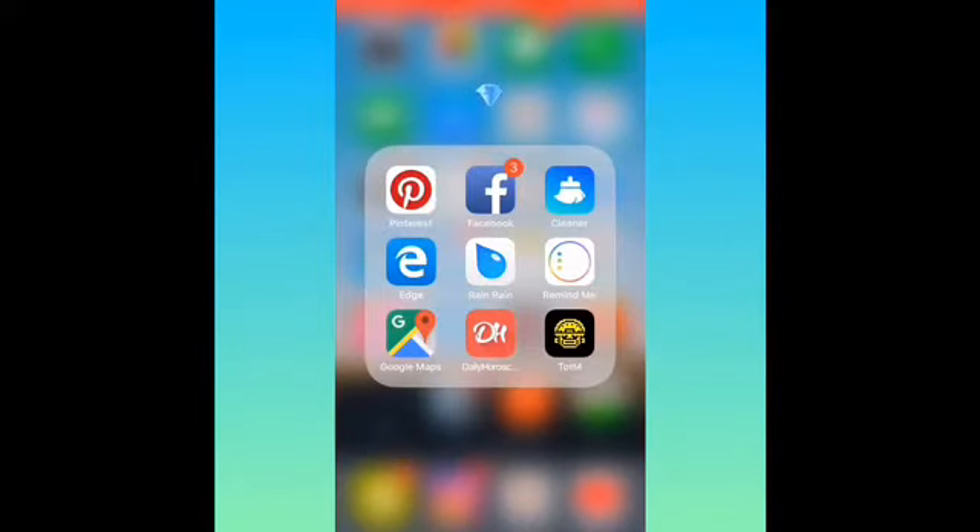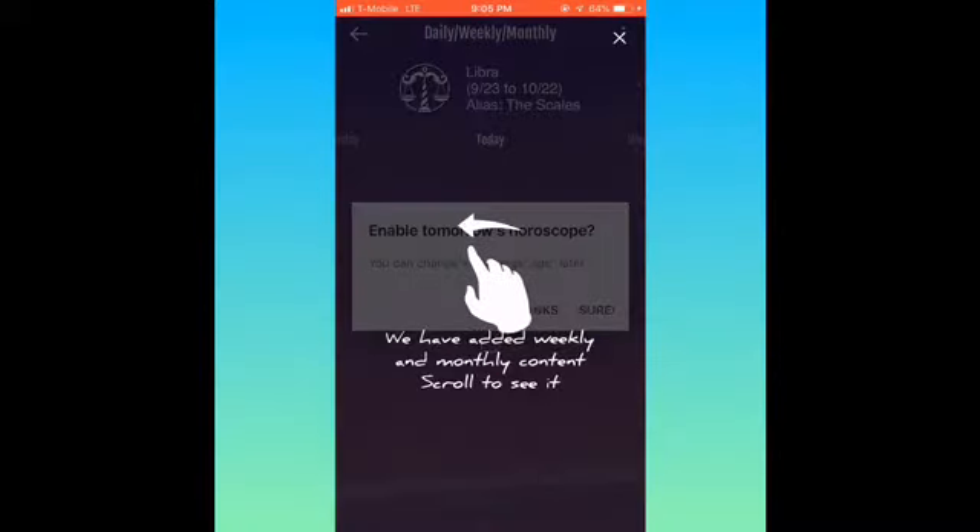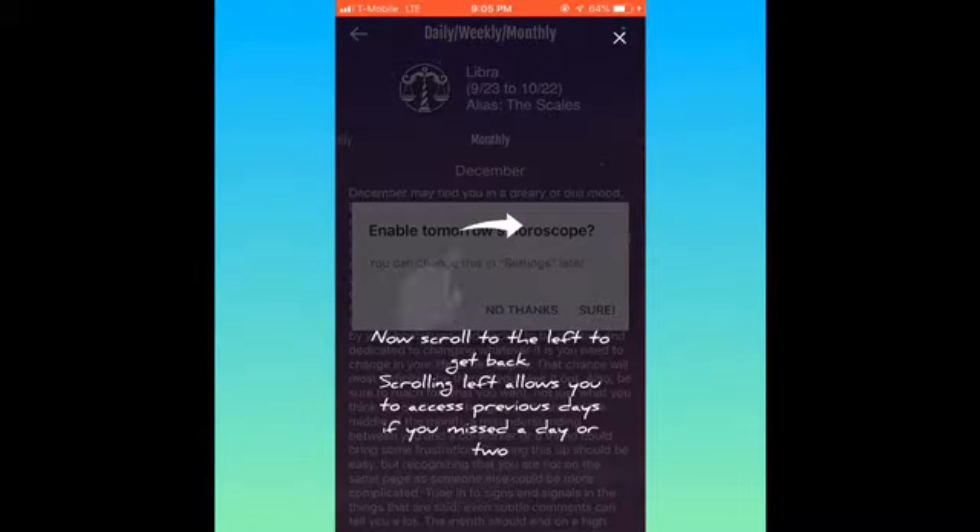Then I got Google Maps because the Apple Maps be tripping. Then I got Daily Horoscope — I'm a Libra. It's really cool.